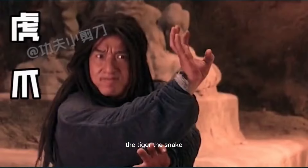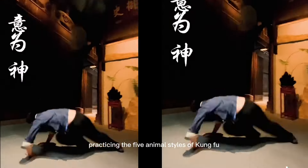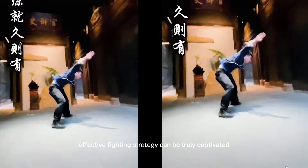The dragon, the tiger, the snake, the leopard, and the crane. Even for those who do not have intentions of practicing the five animal styles of Kung Fu, learning about their symbolism and the incorporation of each animal's traits into an effective fighting strategy can be truly captivating.